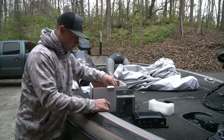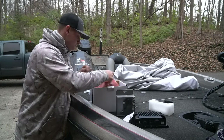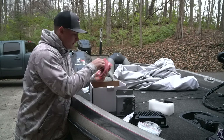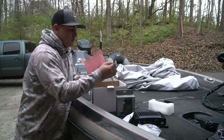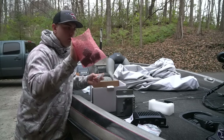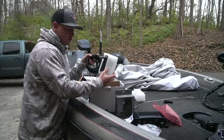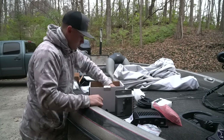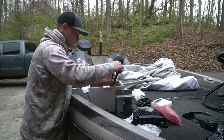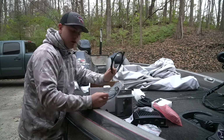I already opened it before, so there's a divider I already took out. You've got little instructions for the mount that comes with the LiveScope. You have a rubber piece which will go on your mount. This is your mount for your trolling motor, which I'm not going to be using. And then you've got your LiveScope transducer right here, a power cable that's going to go to your black box, and your networking cable that's going to go from your black box to your unit.